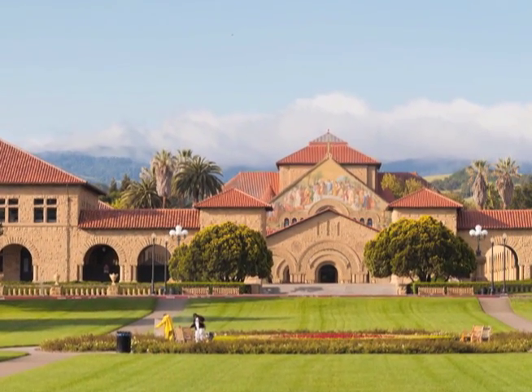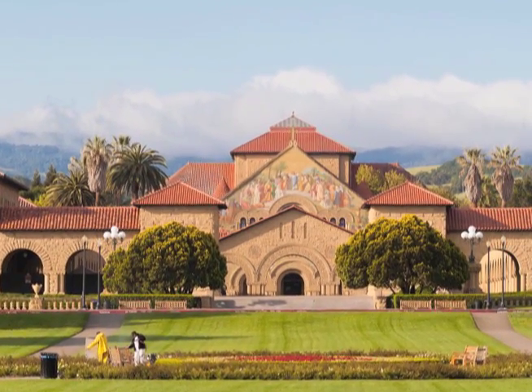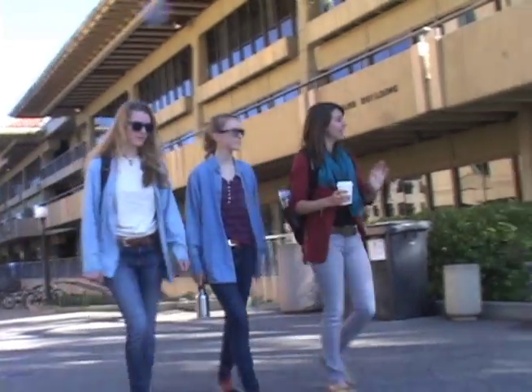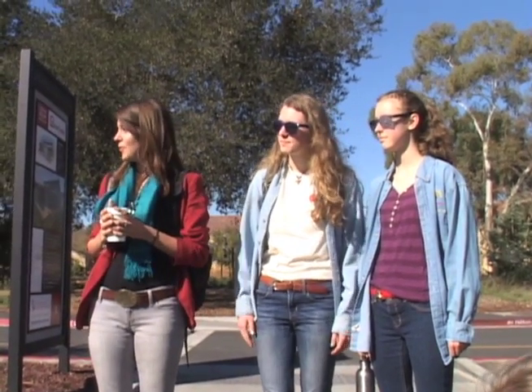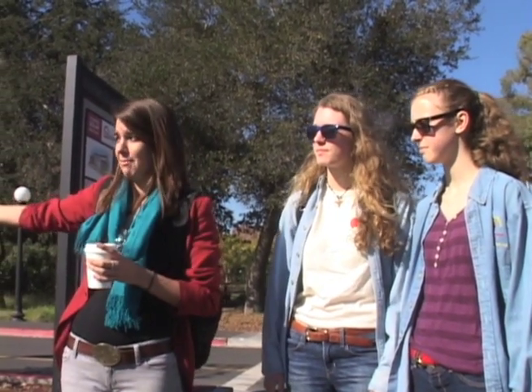We're visiting Stanford University in Palo Alto, California today as they work on their net-zero home for the Solar Decathlon 2013 competition. We've definitely had a lot of hype on campus, so I think it's going to be fun. Our site is over here to the left and we've been very fortunate — it's really central on campus. A lot of people bike by here; the dorms are this way and classrooms are that way, so it's going to be a great location.